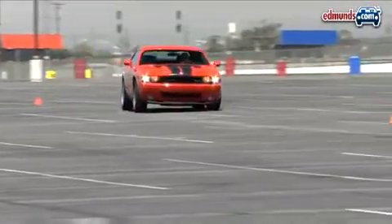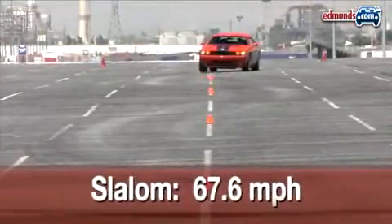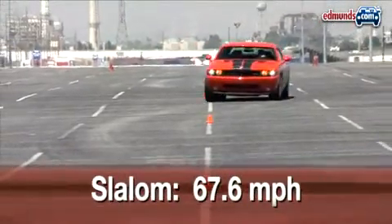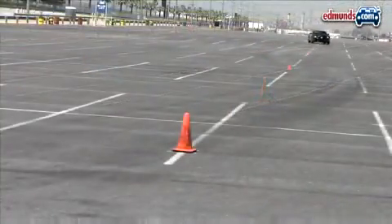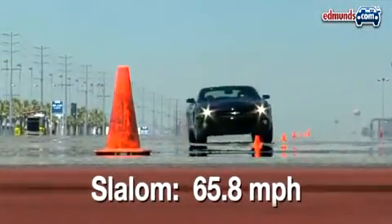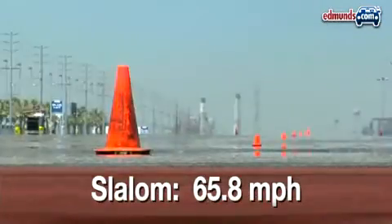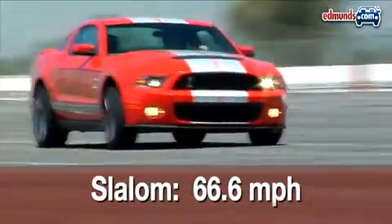Limit the contest to weaving through cones, and it's the Challenger SRT8 that dominates. Its 67.6 mile per hour run is the best in this test. On the other hand, the Camaro doesn't seem to like quick transitions — it's slow to react to steering inputs, which partially explains why it's the slowest of the group in the slalom. The GT500 is right in the middle at 66.6 miles per hour.